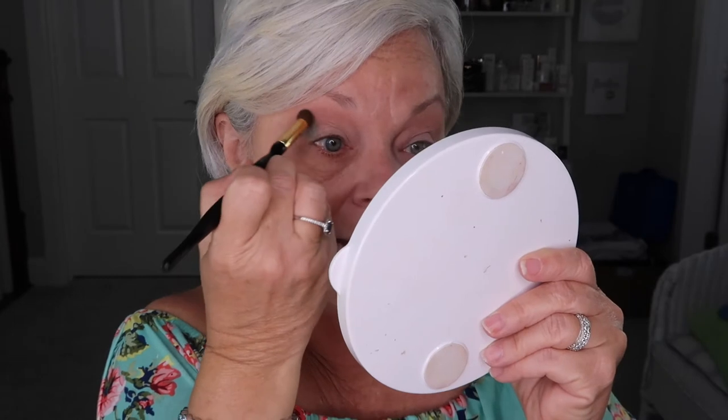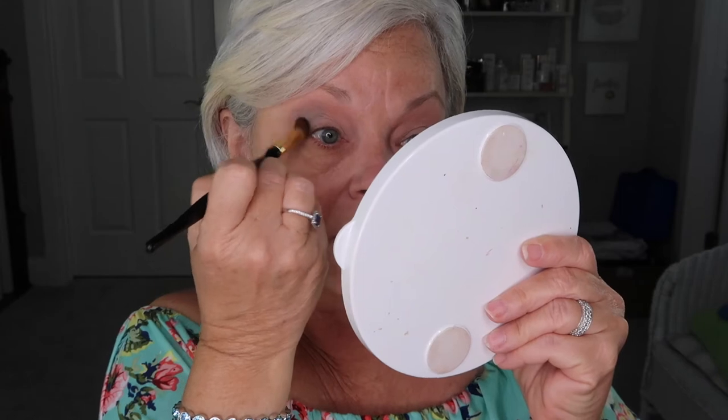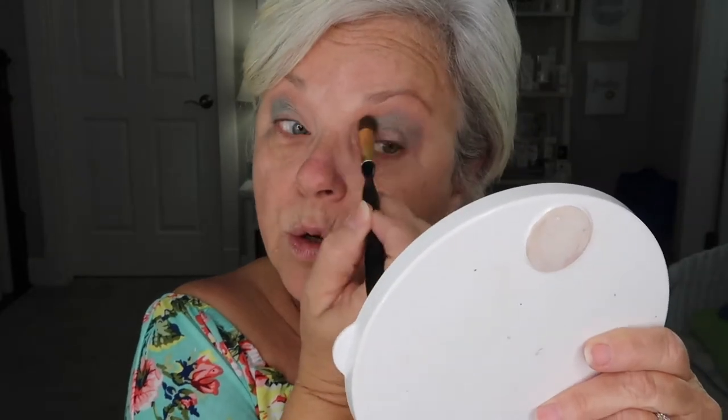I'm just putting this on the outside edge, and I'm really tapping into that crease because I want this green — it's kind of like a seafoam green — I want it to be bold. Because by the time I blend it, it will soften quite a bit. So I'm really trying to get it into that crease, bringing it a little bit further over than I normally do.